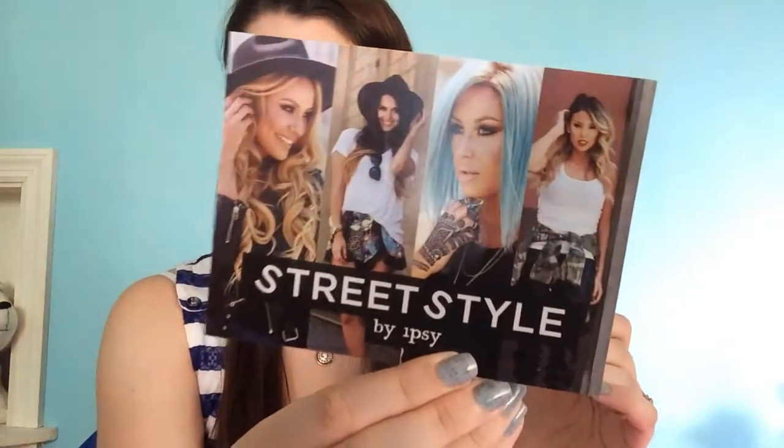I did see a sneak peek, so I saw what I'm gonna get, but I kinda forget. I know there's no polish. The theme of this Ipsy bag is street style — we have a cool card like that, and they give you Instagram and Facebook contests that you can win something.